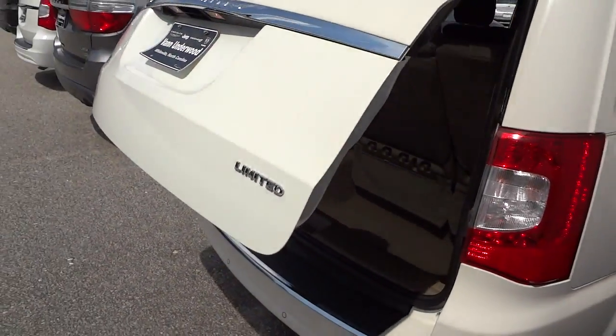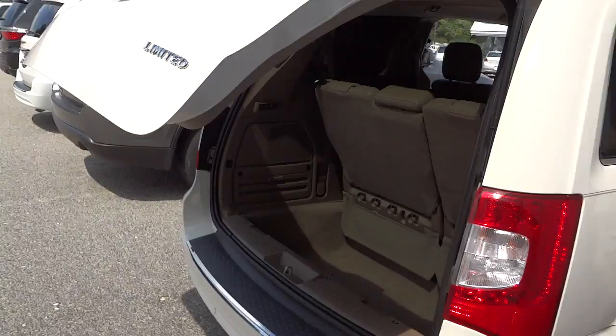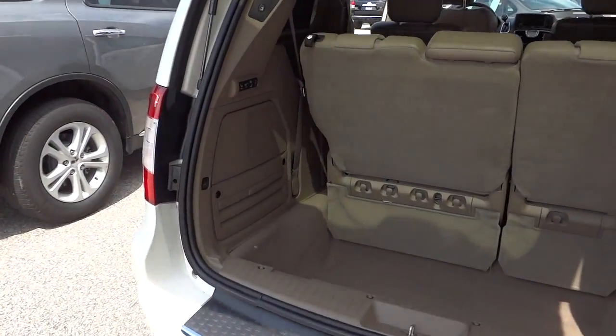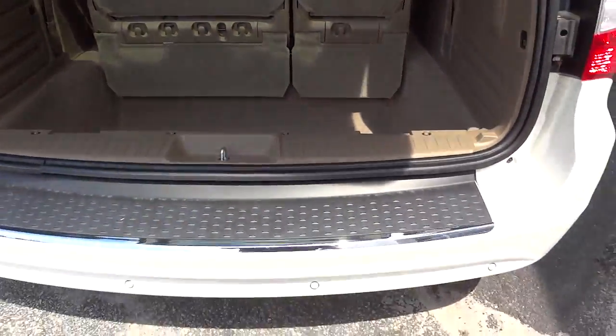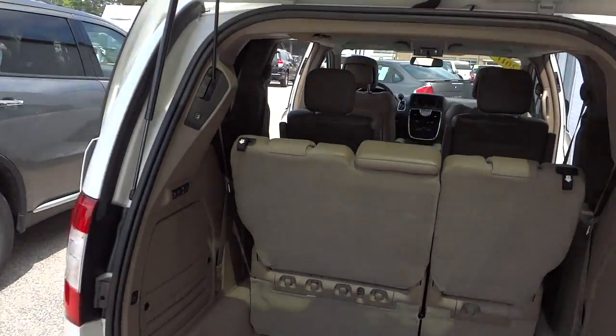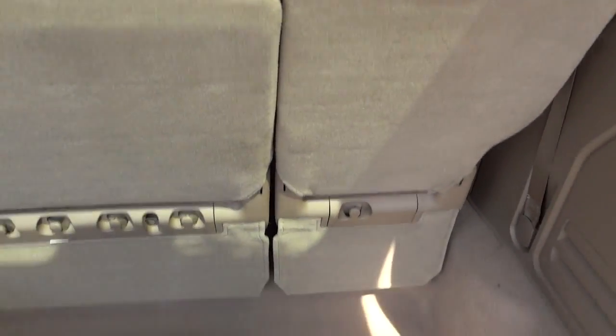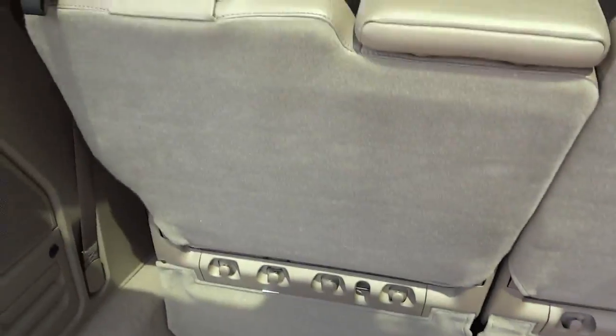I can also open up the back by pushing this button here. You can put groceries or whatever back there. This does have the backup sensors and a backup camera. Now here in the back you can see the storage area — this is where you can store stuff, and also where you can stow away your seats.